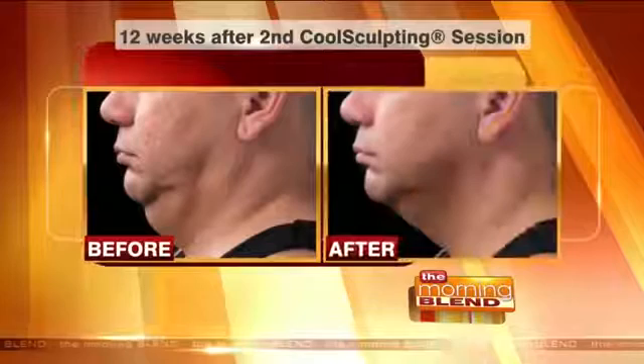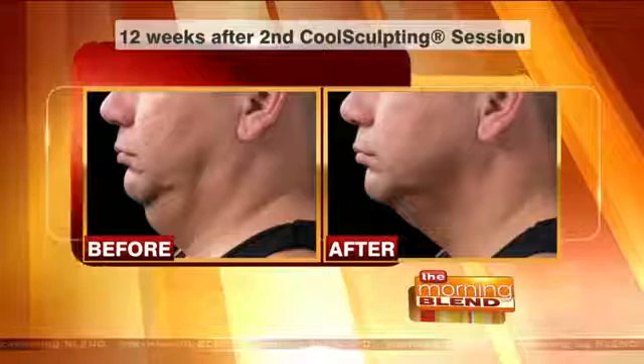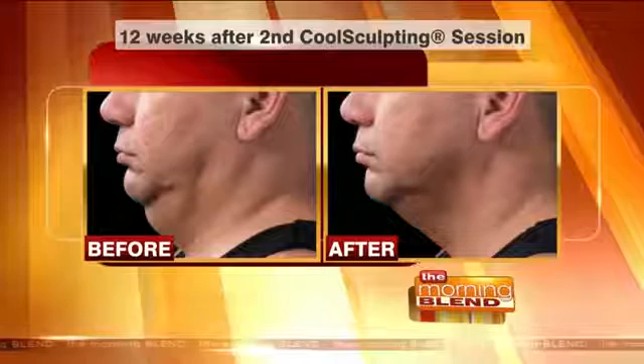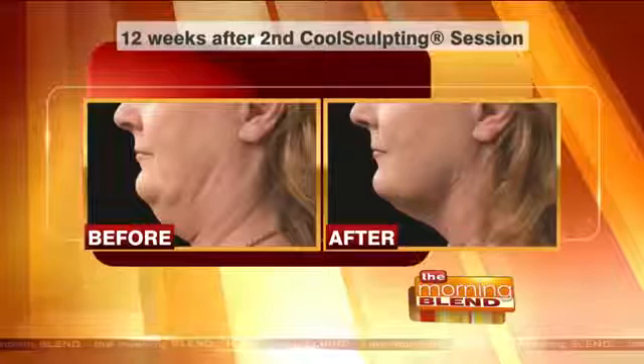The chin is exciting now because it really changes somebody's profile. That's not something you can exercise away — you're really just predisposed to having that. You can be the thinnest person in the world and still have a double chin. I'm glad you showed a picture of a guy, because a guy I dated for a long time was genetically thin and muscular but had that chin. As a man, he hated that he didn't have a strong jawline. The chin — same thing, it was one procedure. She looks like a different person. That's incredible.